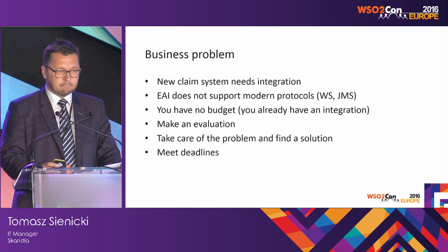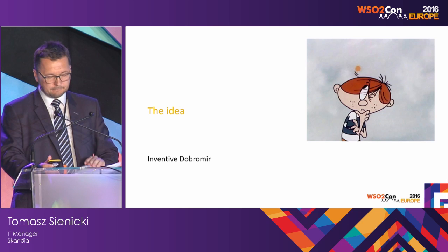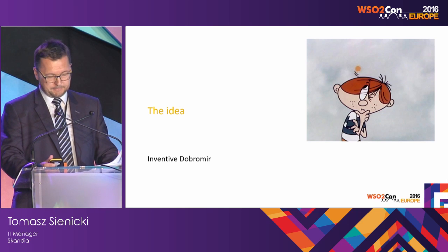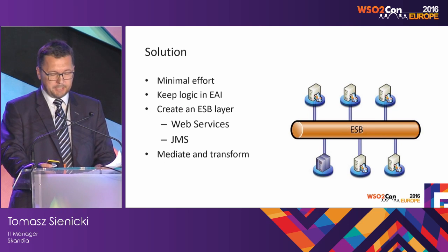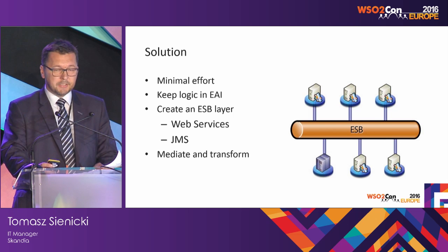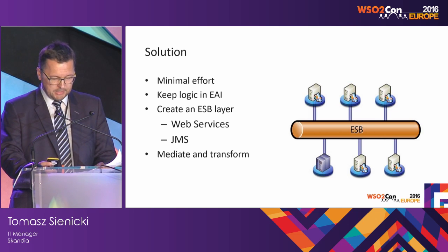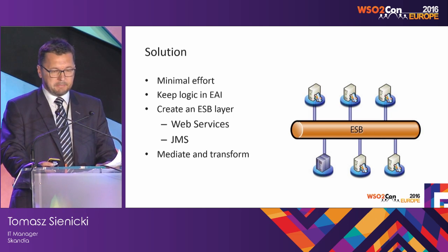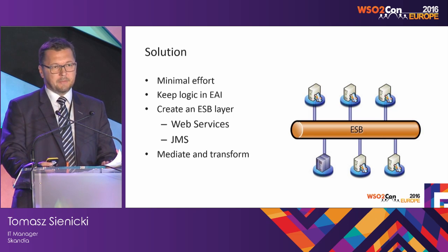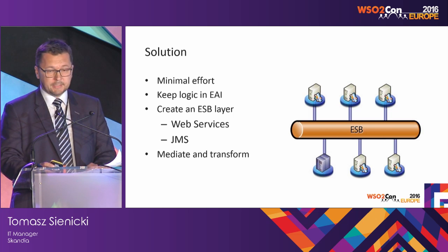Find something if you need to, but of course it has to be open source and you have to meet the deadline. Basically, I was on my own. No money and no additional time means it has to be simple. I wanted to keep the existing logic in the existing EAI. The idea was to create just an ESB layer to translate messages between the new system and the old logic. It looks brilliant and simple — but how to do this?